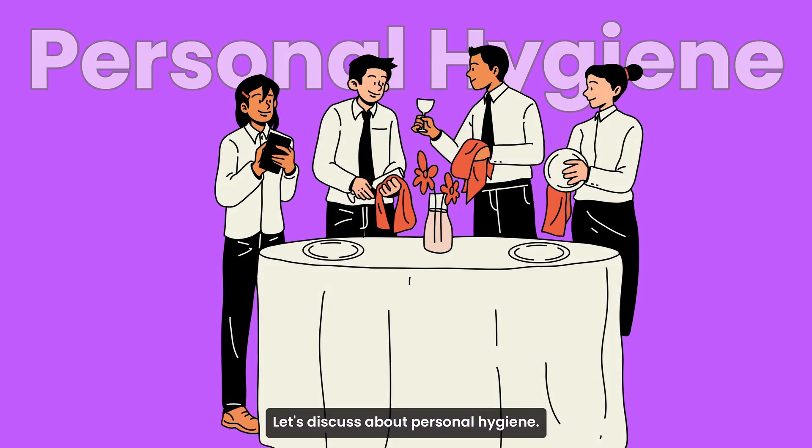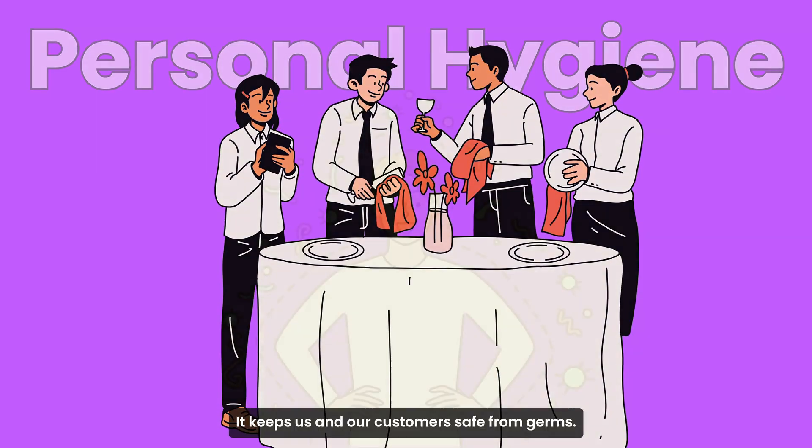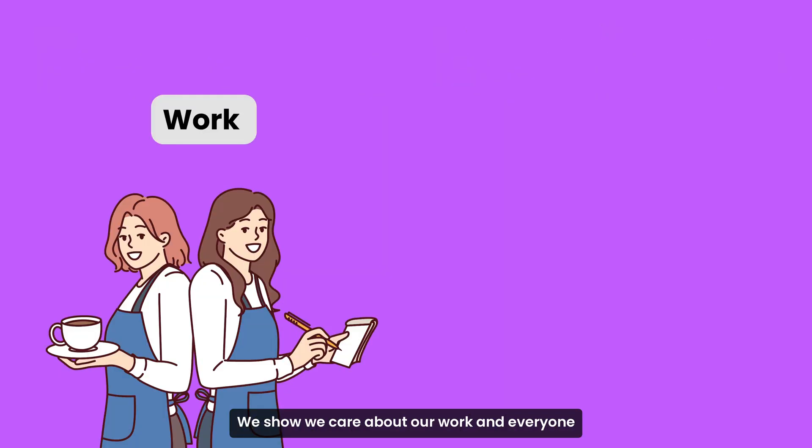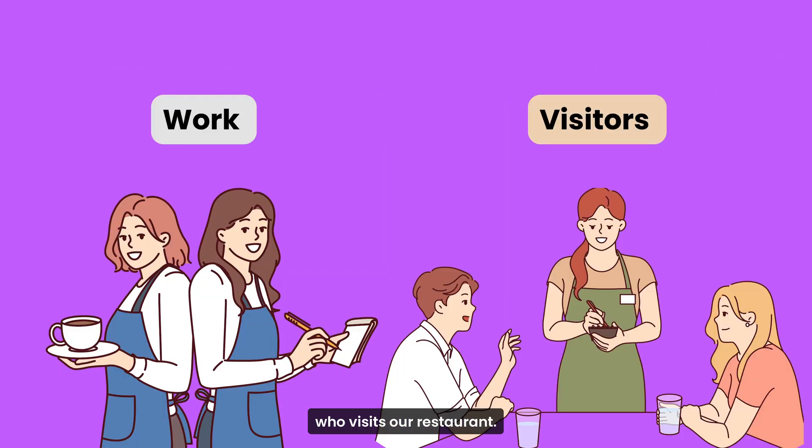Let's discuss personal hygiene. It keeps us and our customers safe from germs. When we practice good hygiene, we show we care about our work and everyone who visits our restaurant.